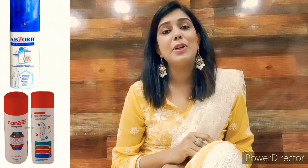Number three: you tend to develop a lot of body fungal infections due to sweat and body folds. So before leaving your house, apply an antifungal powder like Candid or Abzorb.